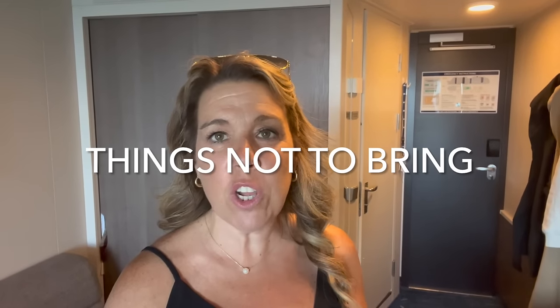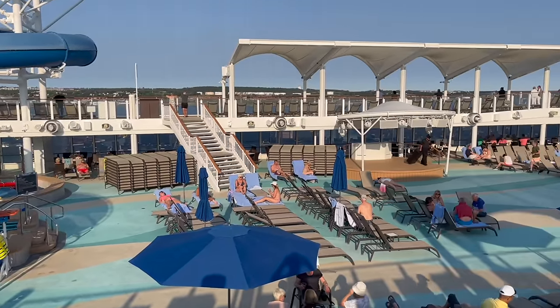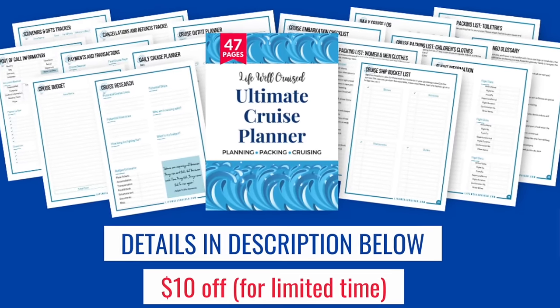Here are some things you'll probably want to leave at home. You could leave towel clips at home. We had a couple of days where we sat out in some sunshine on sea days, but I didn't feel it really warranted them. I also ended up bringing two bathing suits and would have been fine with one and one cover-up, and I'd say the same for my husband — one bathing suit probably would have been enough. If you're interested in cruise packing lists, I have the Ultimate Cruise Planner — a 47-page downloadable printable planner that will help you get ready from the time you book all the way through disembarkation. I'll link that in the description below.